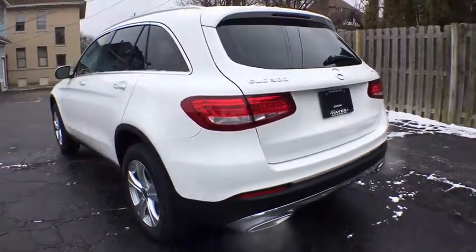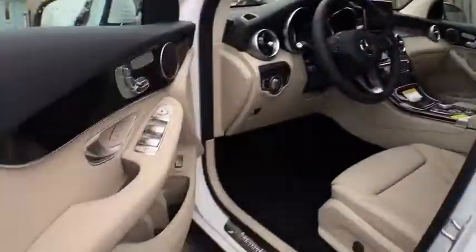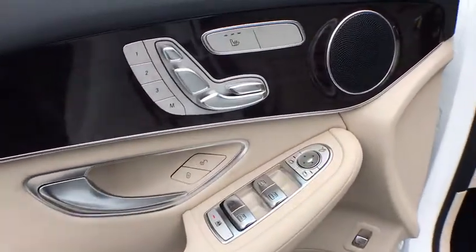Stability control, traction control, all-wheel drive, power passenger seat, anti-lock braking system, keyless entry, steering wheel audio controls, backup camera, power liftgate, Bluetooth.